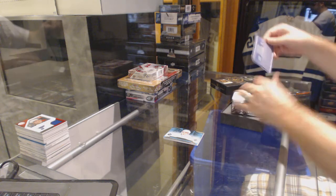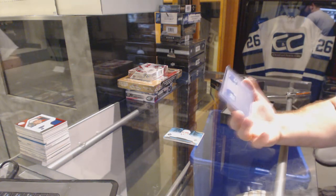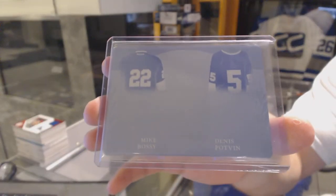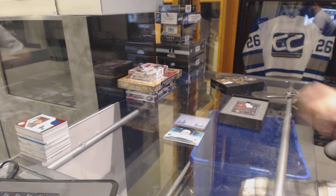Expo Box is a dual plate for the Islanders of Mike Bossy and Denis Potvin. Bossy-Potvin, that's a dual 101. That's a pretty nice one.